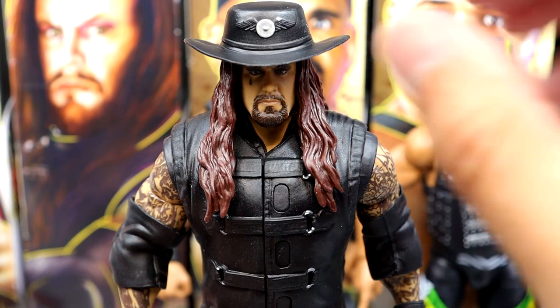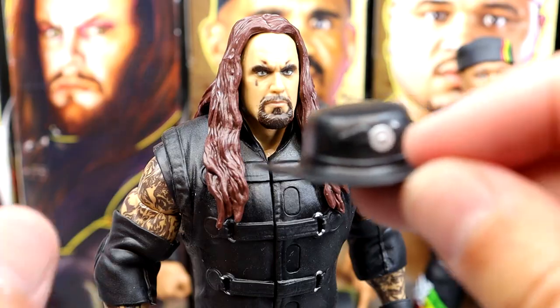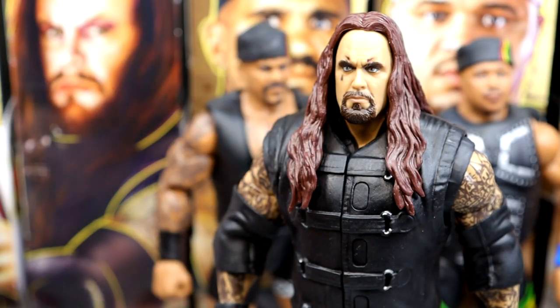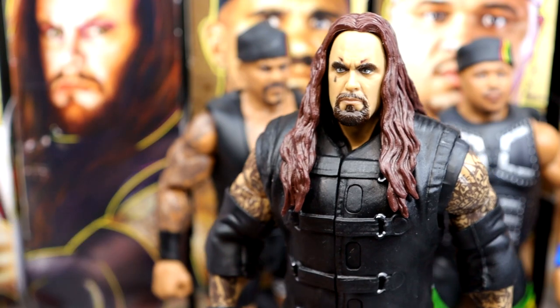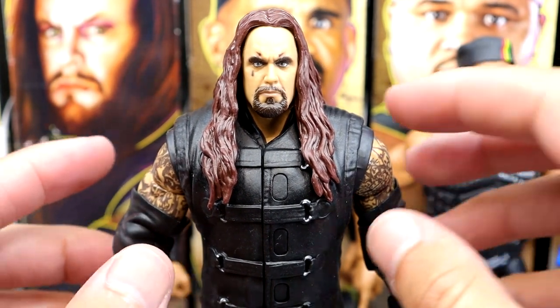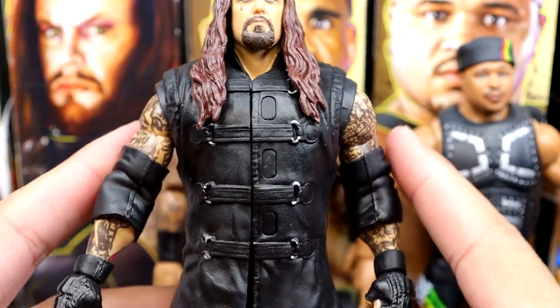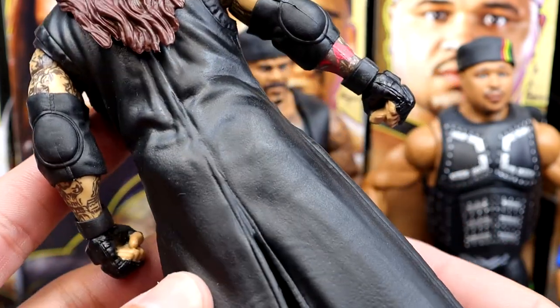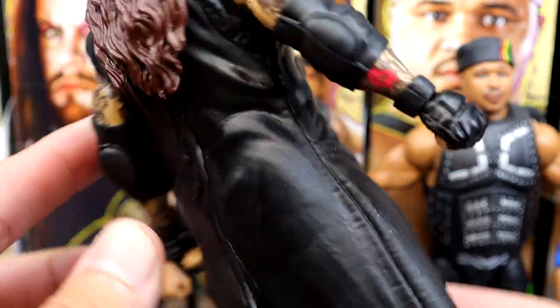Next up is the Undertaker — he's no stranger to the Elite line but comes with a cowboy hat featuring a little medallion that fits the head well. He also comes with an entrance duster with buckles on it. I don't really care for the duster but he looks absolutely menacing — great head sculpt, big elbow pads, tattoos look good. I'm going to remove the duster. He looks like he could eat your soul.